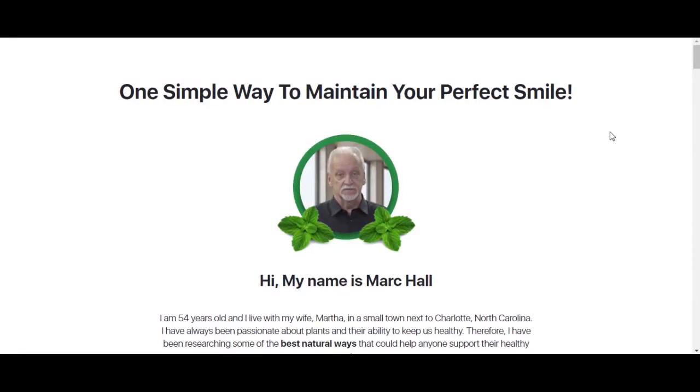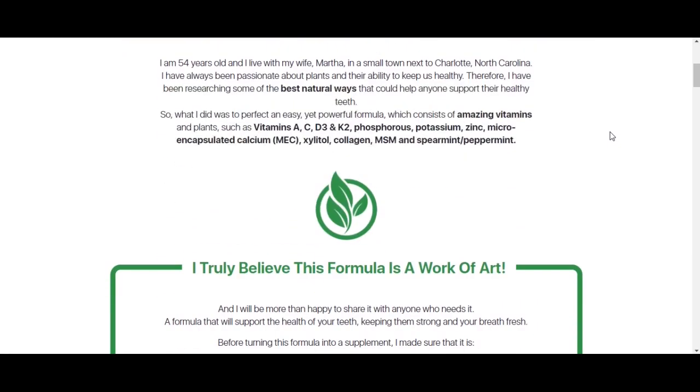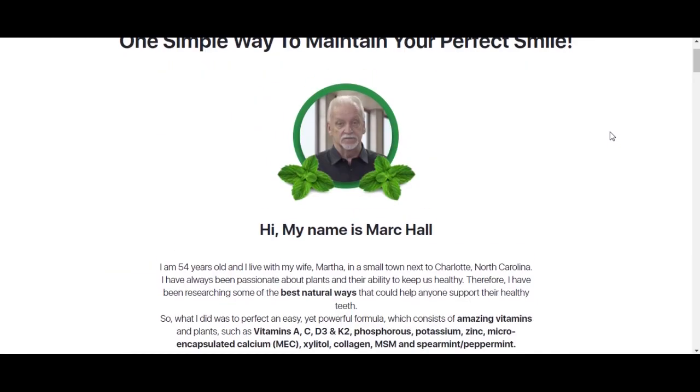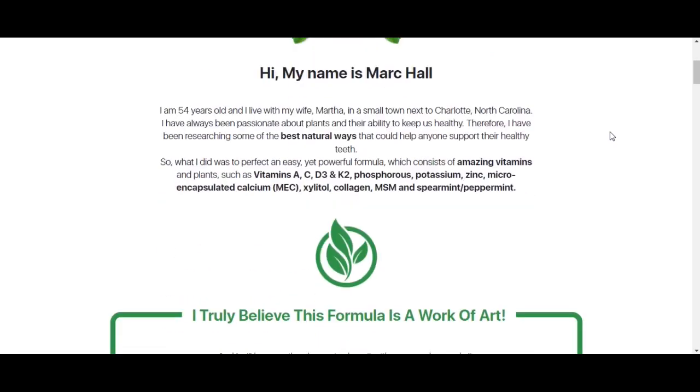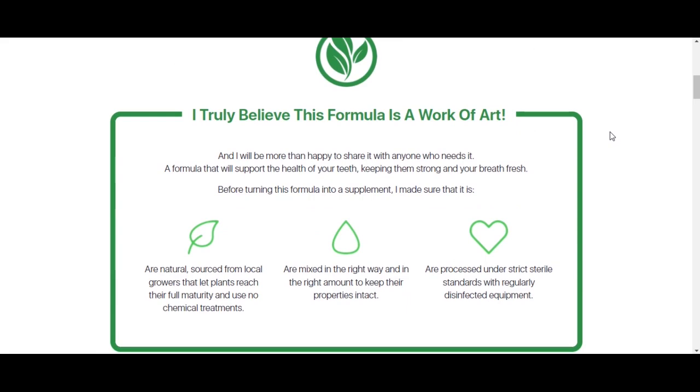Hi, my name is Maria, and today I'll tell you every single thing that you need to know about Dentitox Pro before you actually buy this product. I also have two really important alerts to help preserve your health, so please pay close attention to what I have to tell you.